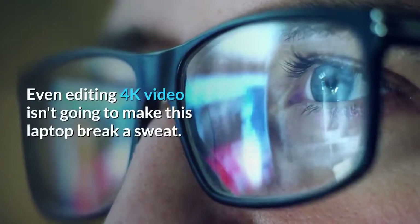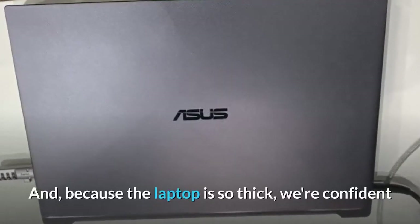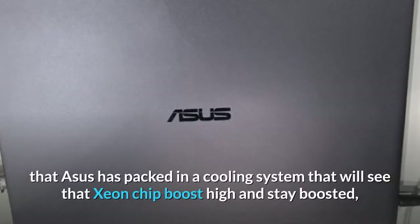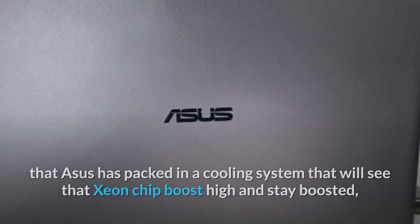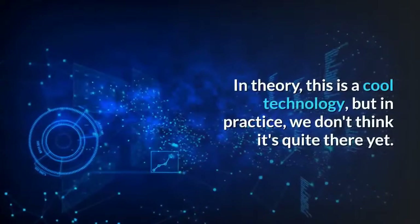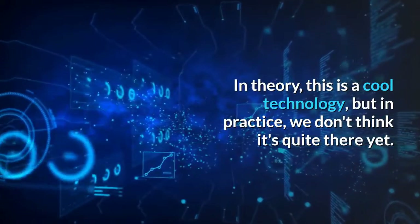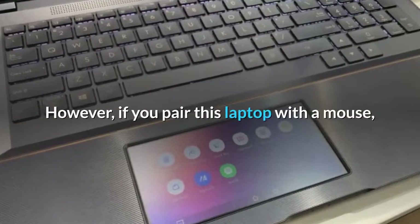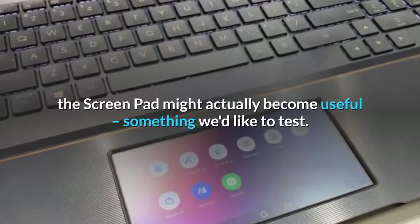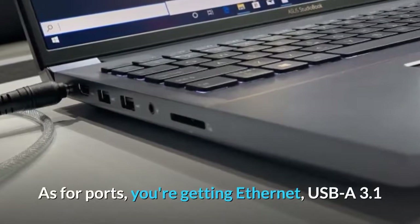Even editing 4K video isn't going to make this laptop break a sweat. Because the laptop is so thick, we're confident that ASUS has packed in a cooling system that will see that Xeon chip boost high and stay boosted, so you can get good performance throughout a long project. In theory this is cool technology, but in practice we don't think it's quite there yet. However, if you pair this laptop with a mouse, the ScreenPad might actually become useful — something we'd like to test.